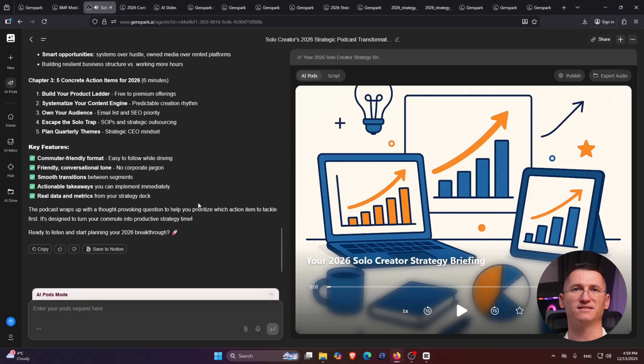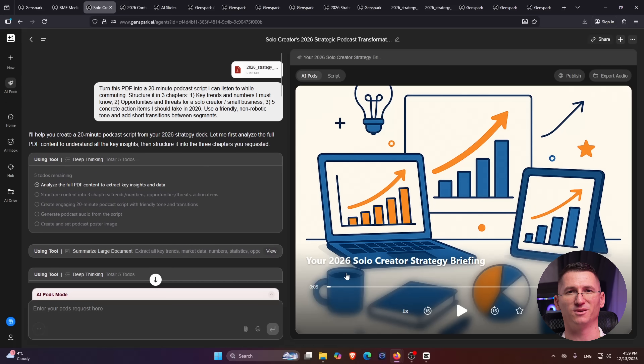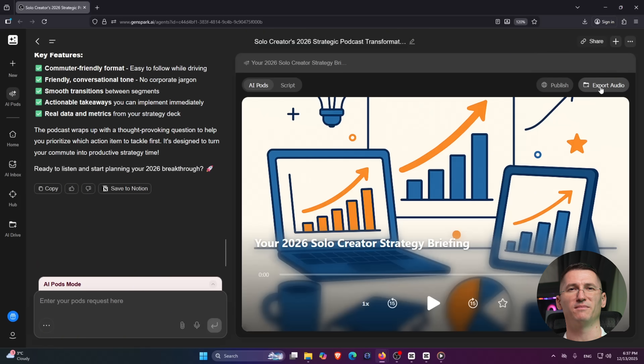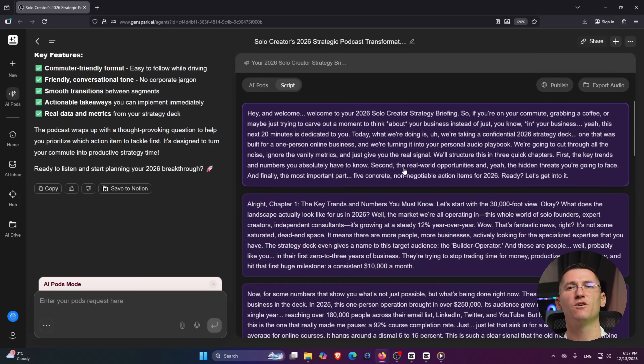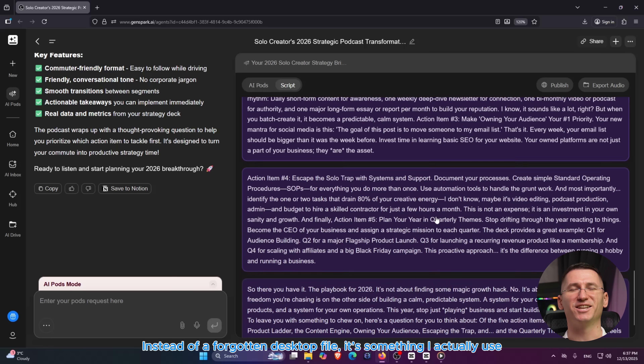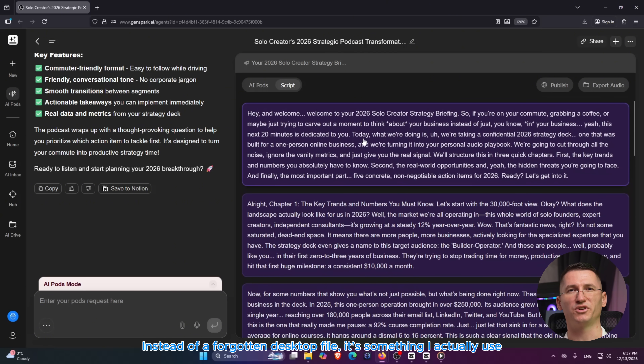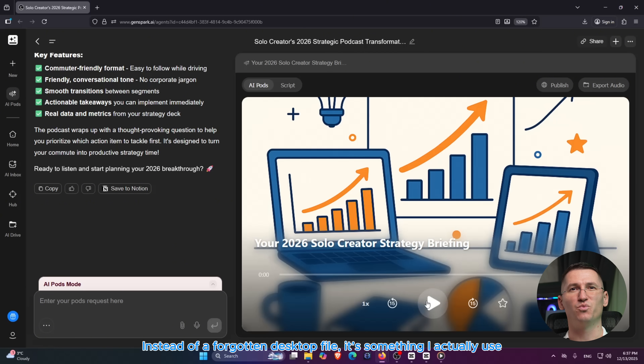A few moments later, I get a full script I can either listen to inside GenSpark or record in my own voice. Instead of ignoring that report on my desktop, I've turned it into something I'll actually consume — and I can ask follow-up questions in the same workspace. The workflow becomes: research, podcast, slides, spreadsheets, all chained together in one place.